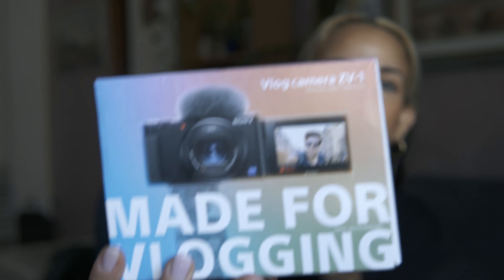I'm so excited. This is the Sony vlog camera — the ZV-1. Or ZV-1. I don't know how else you call it.